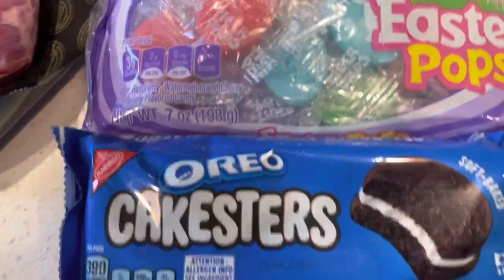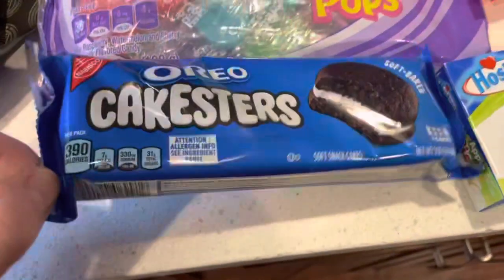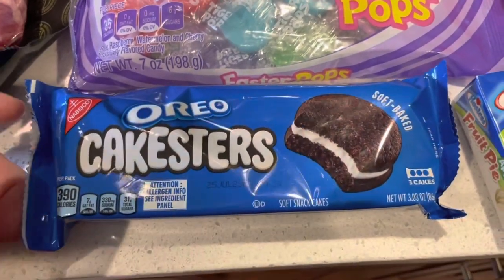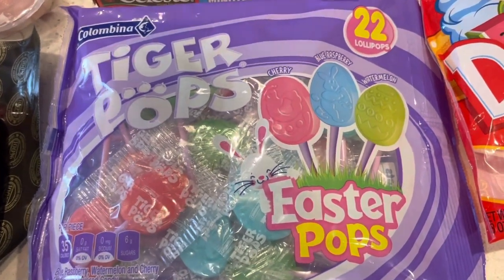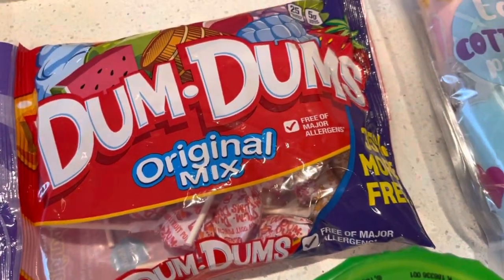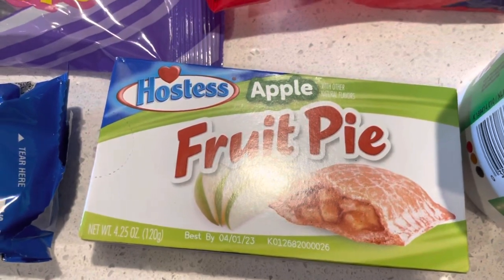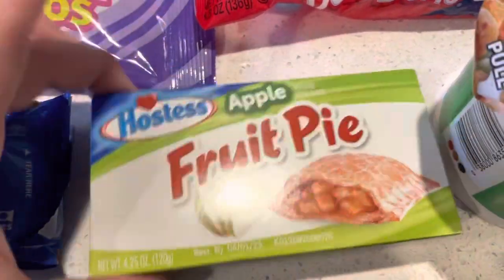Got some stuff from Dollar Tree as well for Easter. My son wanted to give these a try, so rather than buying a big bag of them, I bought the individual one for him to try. He loves lollipops, so I bought these for my son plus my grandchildren — I want to give them some of these as well. My son really likes these, so I bought the original ones just to have in the house. We don't eat too much candy, but he enjoys them every now and then. And I bought myself a fruit pie — I really don't eat these often, but I love Hostess apple pie, so I wanted to try that since they had one at the dollar store.